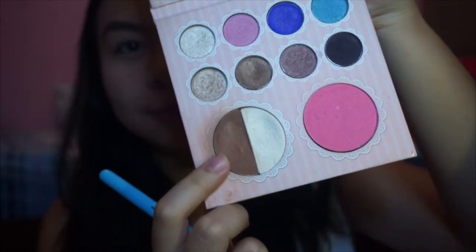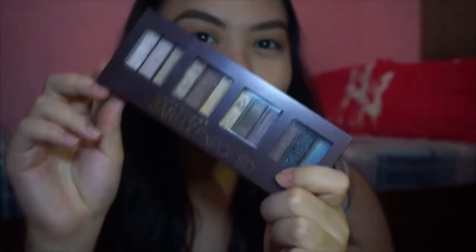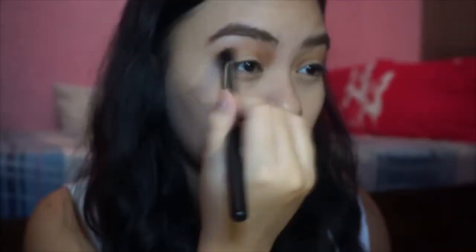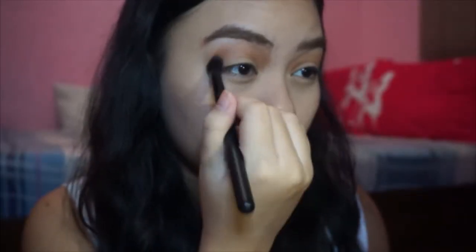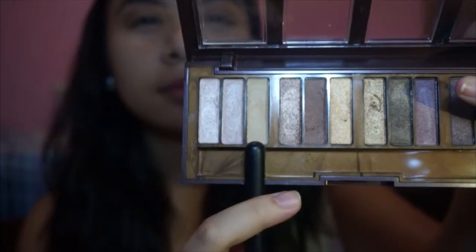Now I'm taking my Dad's Heart Palette and using the bronzer to warm up my crease. Now I'm taking my City Color Barely Exposed Palette and using this shade of brown to put it on top of my actual crease since Catherine's makeup look a lot like that. And taking this lighter shade of brown to put on my lids.